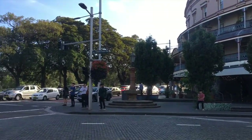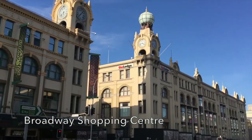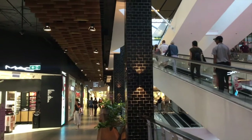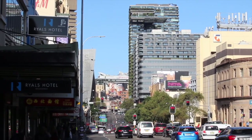Speaking of university, that's Sydney University right across the road - we'll go there next week though. And that's the Broadway shopping centre where we'd hang out or see a movie sometimes. And here we are back on the final stretch, back on Broadway towards Central Station and Central Park.